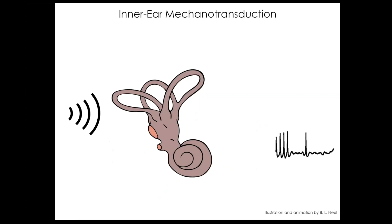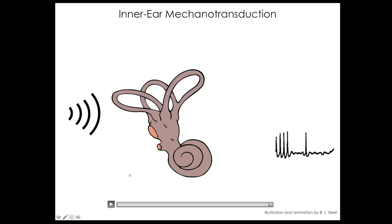Sound comes through the outer ear into the middle ear, where it makes the middle ear bones vibrate. Those vibrations go into a membrane and are communicated into the cochlea in the inner ear, where we transform mechanical stimuli from sound waves into electrical signals. The brain understands action potentials — that's the language of the brain — so we have to do this transformation. In the cochlea, high-frequency sound produces vibrations at the base, while low-frequency sound produces vibrations at the apex.